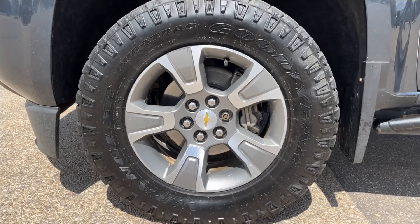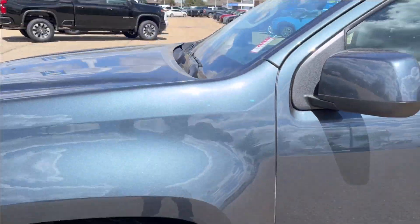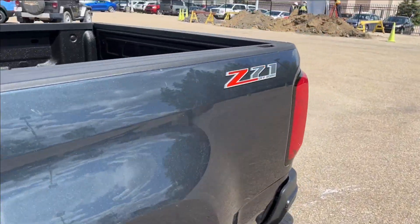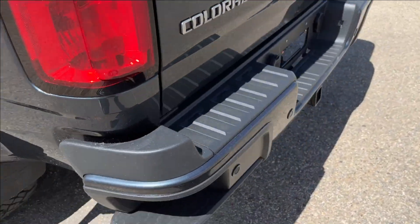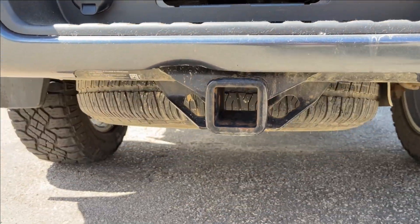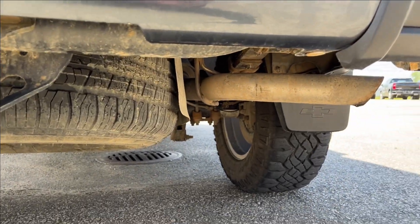You're going to have these 17-inch Outlaw wheels on Goodyear Duratrac tires, paint-matched mirror caps and door handles as well. You have your Z71 badging. Corner step bumpers, as well, with the black badging. Trailer hitch to fit the vehicle. Exhaust to the side.